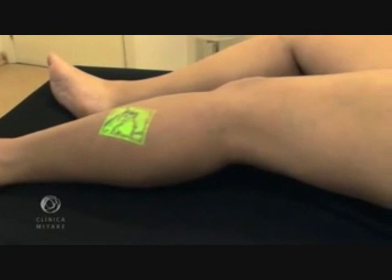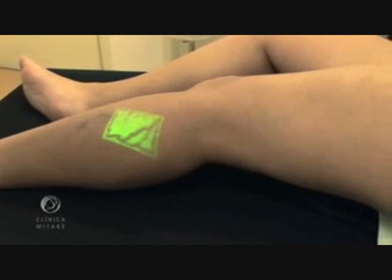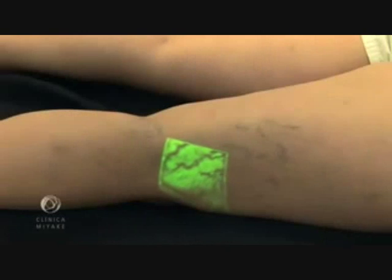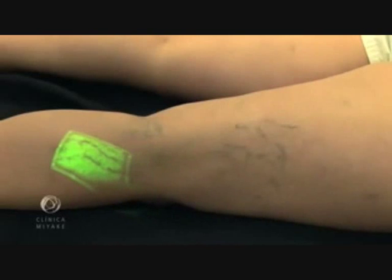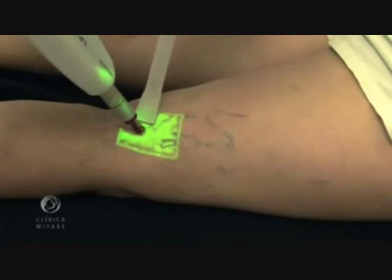To exemplify that, we present the following case. By naked eye we can see some feeder veins, but with the VeinViewer we can see almost all of them. Here we see the VeinViewer guiding the laser treatment.